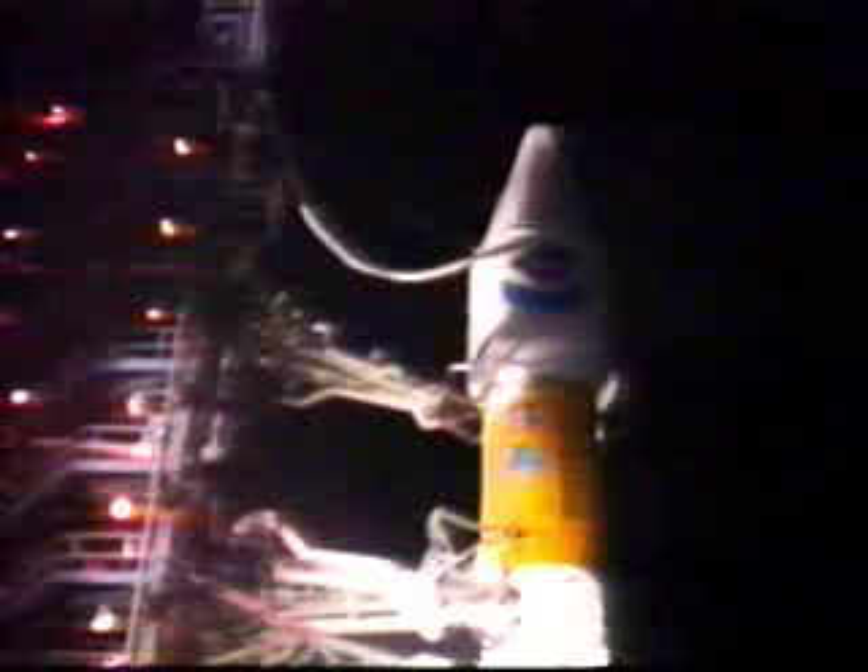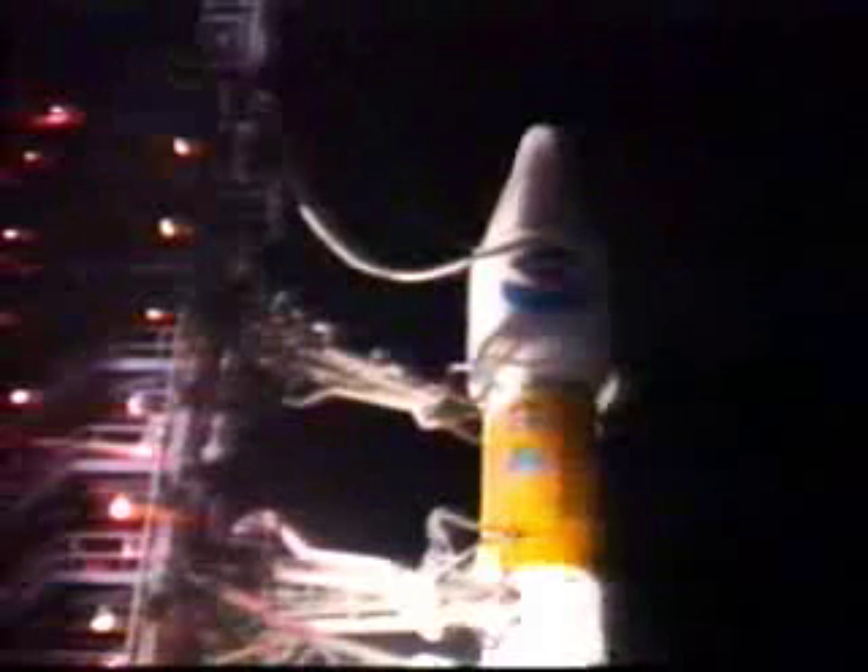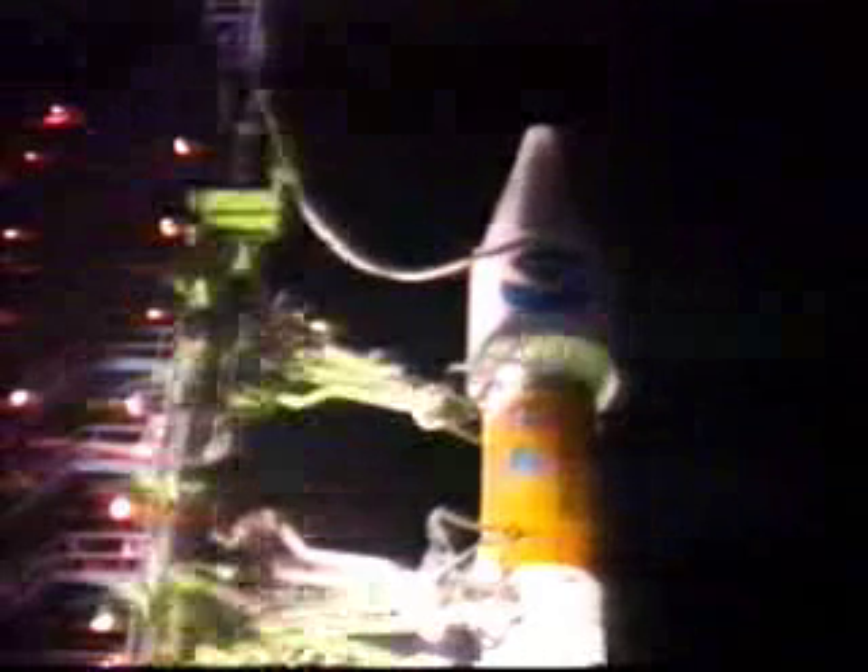T-minus 15 seconds. T-minus 11, 10, 9, 8, 7, 6, 5, 4, 3, 2.